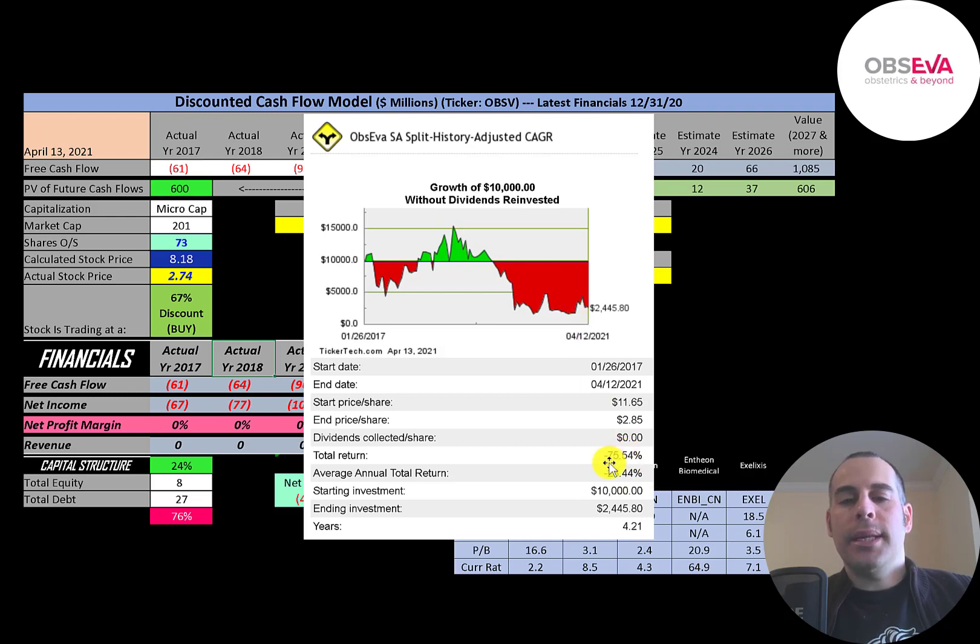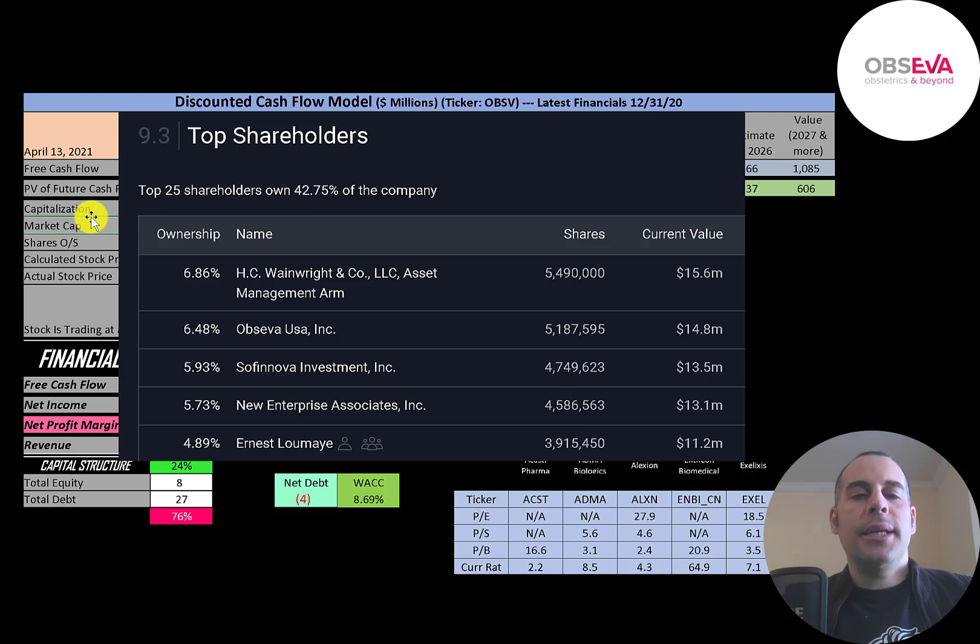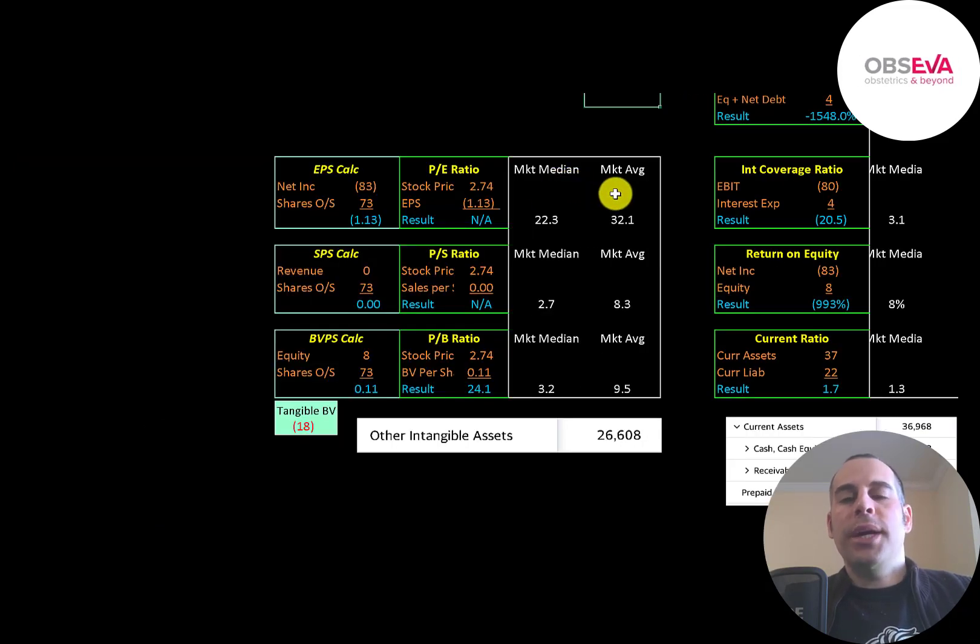The biggest shareholder is HC Wainwright at 7%, then Opseva at 6.5%. The CEO of the company owns 5%. Let's look at their financial ratios.